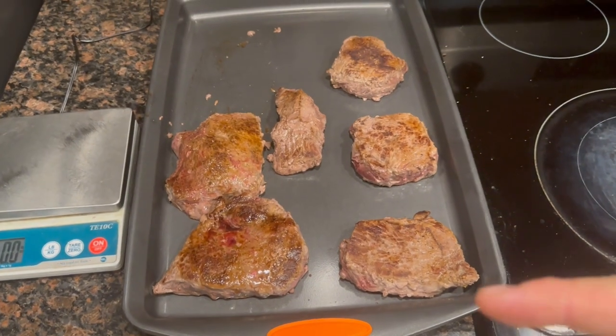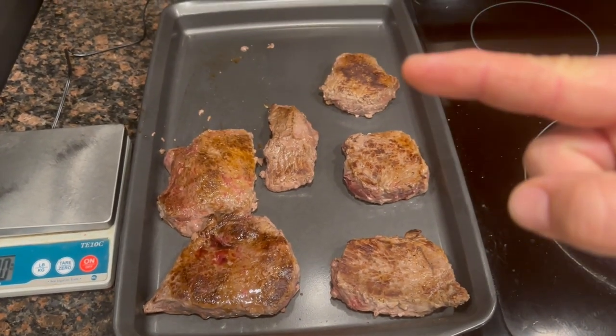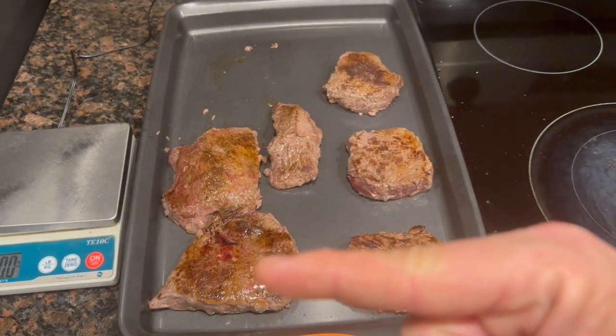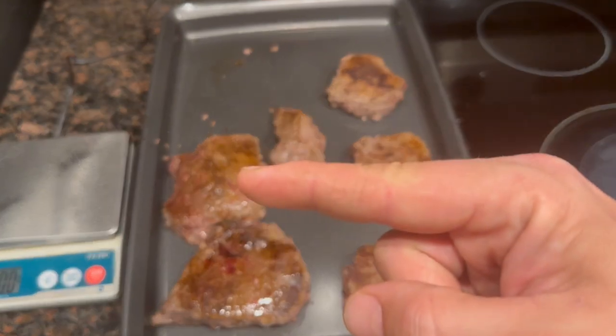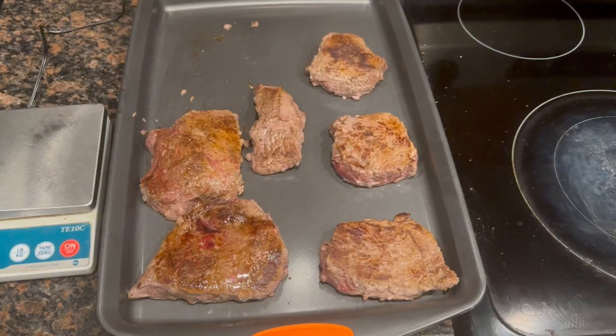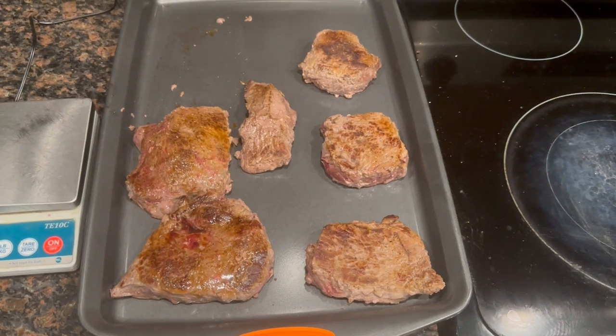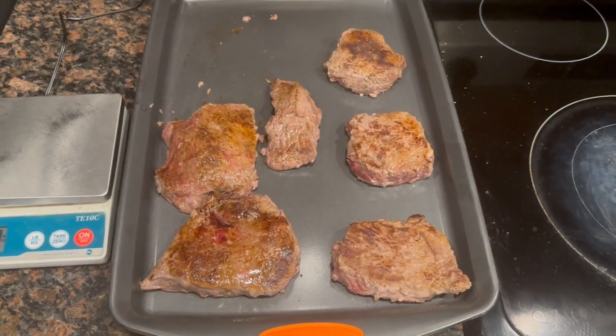We have all of our steaks done — medium rare, medium, and medium well. We also have a medium 4.5-ounce steak, a medium rare 9-ounce, and a medium rare 9.6-ounce. Now we're going to let them rest for a few minutes to make sure they reach their exact temp, and then we're going to weigh them.